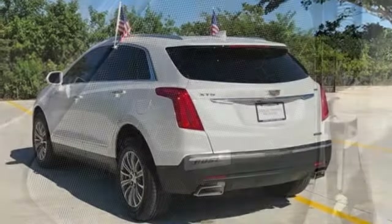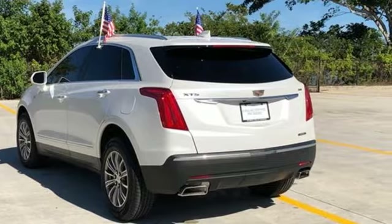Cadillac, a luxury maverick. You need to drive it to believe it. See it for yourself today.